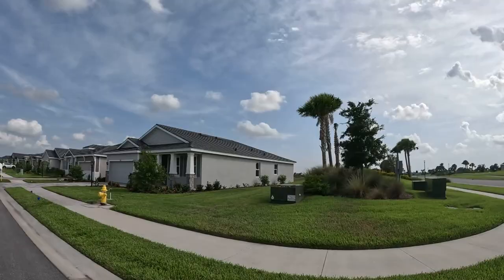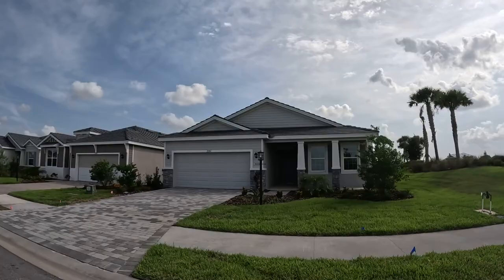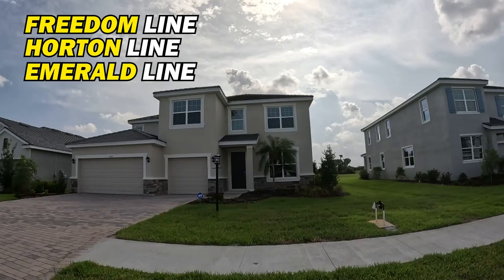Now we're going to show you DR Horton's Freedom product line. DR Horton is building several different lines in this community: their Freedom line, which is 55-plus; their regular DR Horton line; and their Emerald line, which is their higher-end product with more premium finishes and upgrades. All of those amenities Steve told you about come with the HOA, and the price is $250 a month — pretty affordable for what you get.